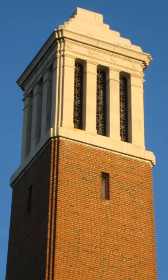The Alabama Soccer Stadium was built in 2004. The complex features covered bench areas for both teams and a press box, with seating for 1,500 spectators and standing room for many more.